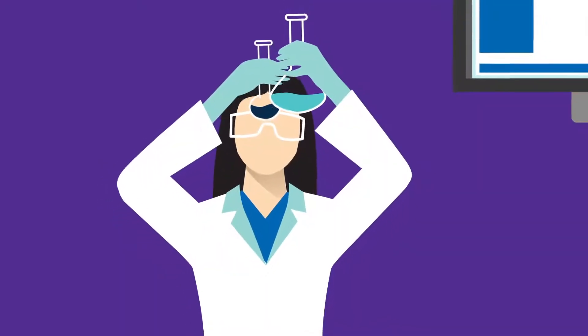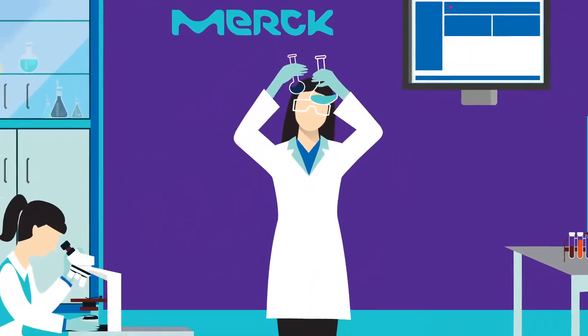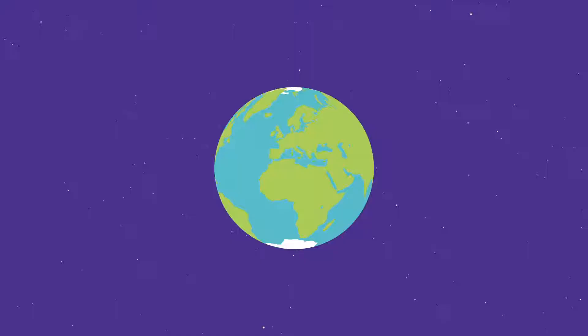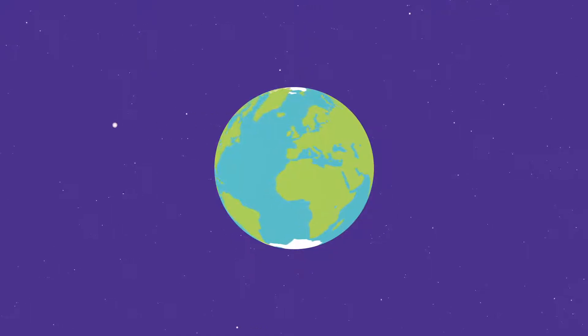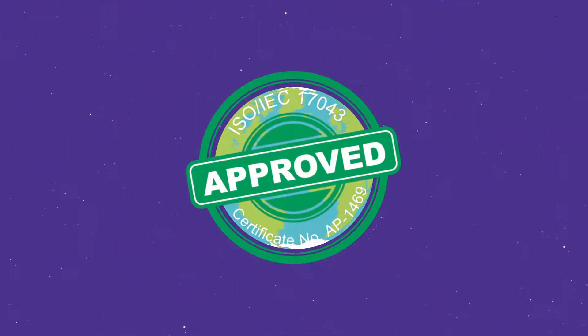We have been producing laboratory proficiency testing programs for more than 20 years, benefiting over 2,500 labs worldwide to date. Our PT programs are accredited by ANAB to ISO IEC 17043, certificate number AP-1469, and are recognized by all accreditation bodies worldwide.